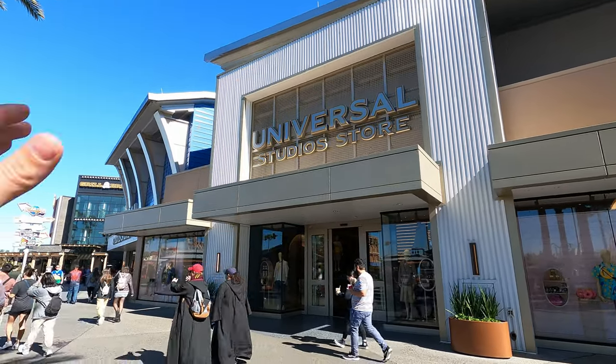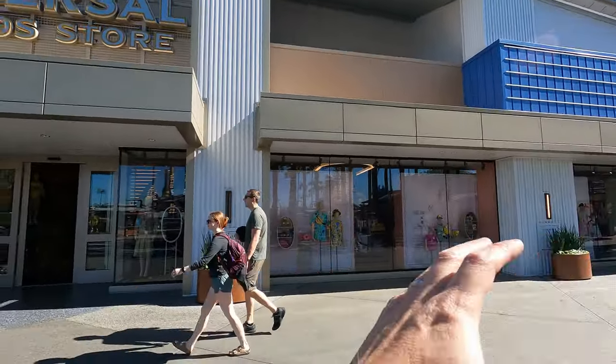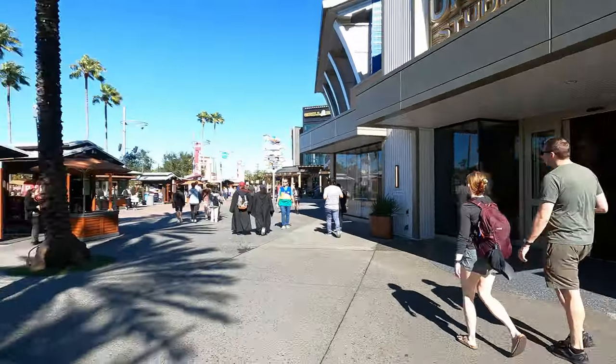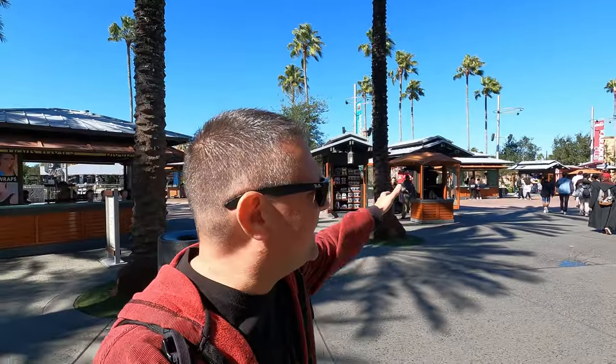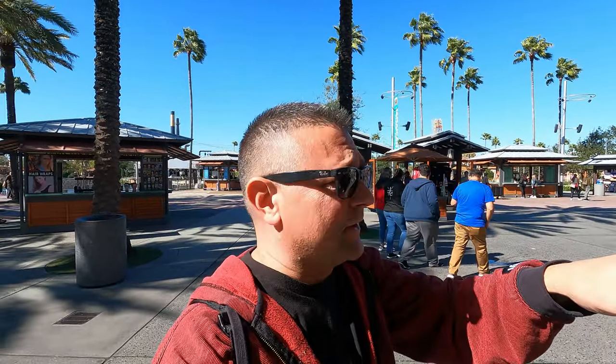You'll find the Universal Studio Store right here at CityWalk. To get to CityWalk or to hang out in CityWalk, you do not need a ticket to the park. If you come before six, you would have to pay the fee to park in the garage.